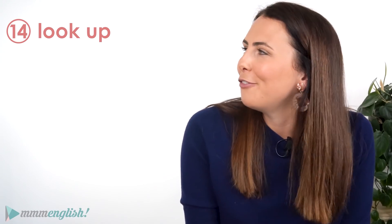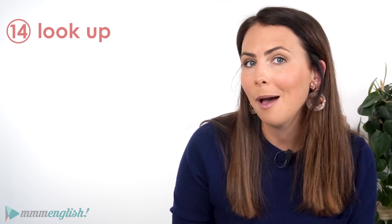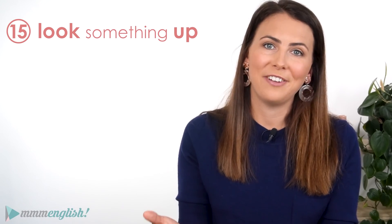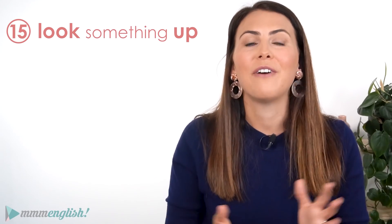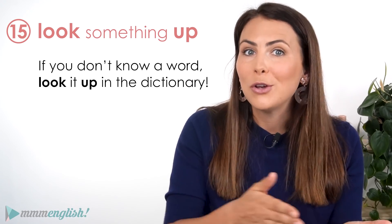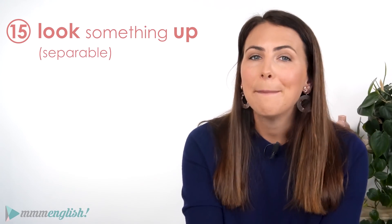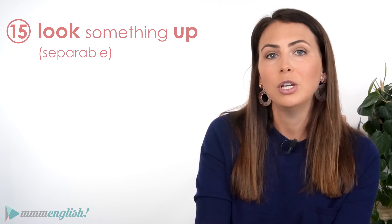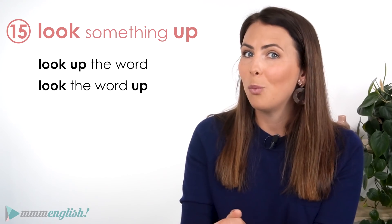You might already know the phrasal verb look up. When we look something up, we're usually trying to find out some information — we use a dictionary or Google or YouTube to find the right answer or the truth. If you don't know a word, you look it up in the dictionary. Now look up is a separable phrasal verb, and that means we can insert the object into the phrasal verb or have it follow. So we can say 'look up the word' or 'look the word up' — both are okay.